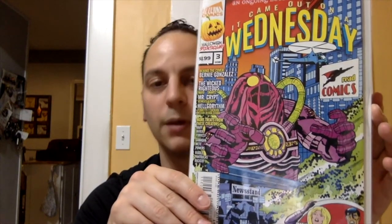Here you go — 'Came Out on a Wednesday' issue number three. This is more of the sci-fi type, with robots attacking the city — really cool. And on the side they list all the upcoming stories, the writers, the artists, and stuff like that. Pretty cool — check it out.